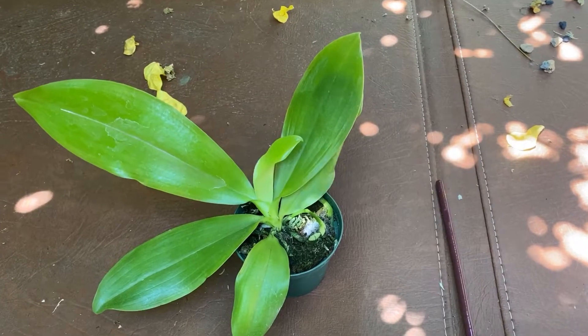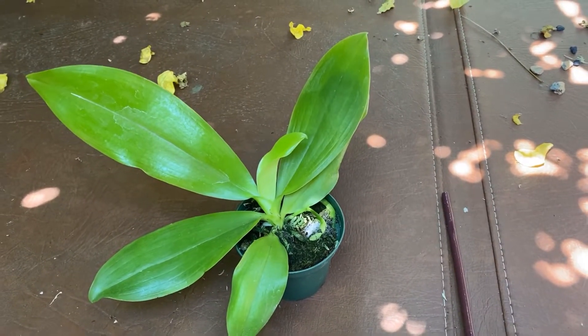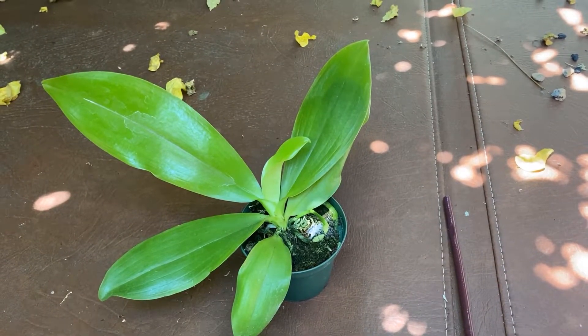He didn't say send this back, so — another Phalaenopsis, a species. Thanks for watching, folks. Enjoy your orchids. Bye.